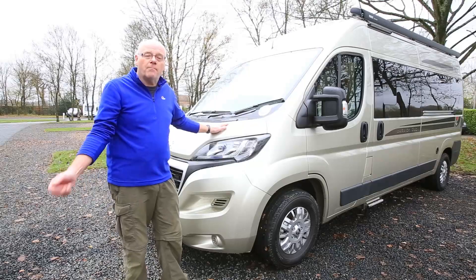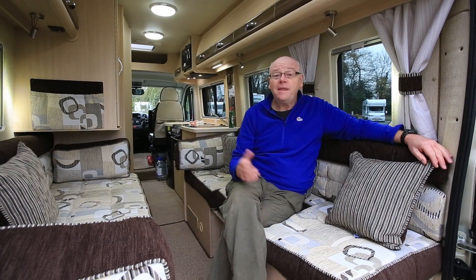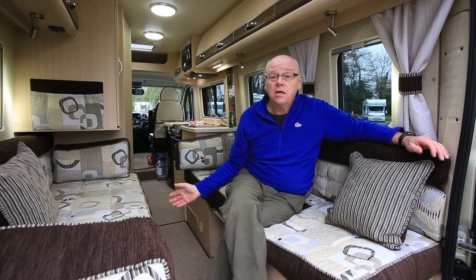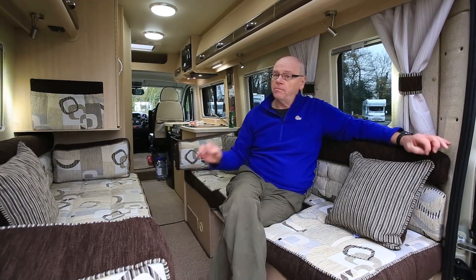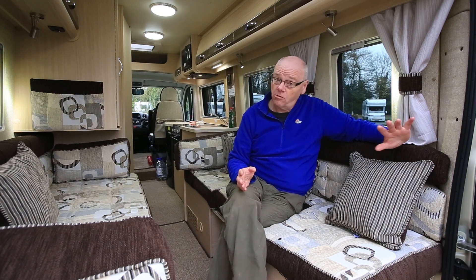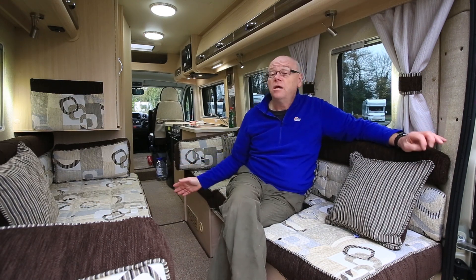Time to get inside and see what makes this British van conversion so popular. This is the Auto Sleepers Warwick Duo, and one of the things that makes it so popular is this amazing rear lounge. You've got two very comfortable sofas — bearing in mind this is only a two berth vehicle with no rear seat belts. Both sofas are well over six feet long, making it very easy to convert them into comfortable single beds, and that's the only sleeping accommodation the Warwick Duo provides.